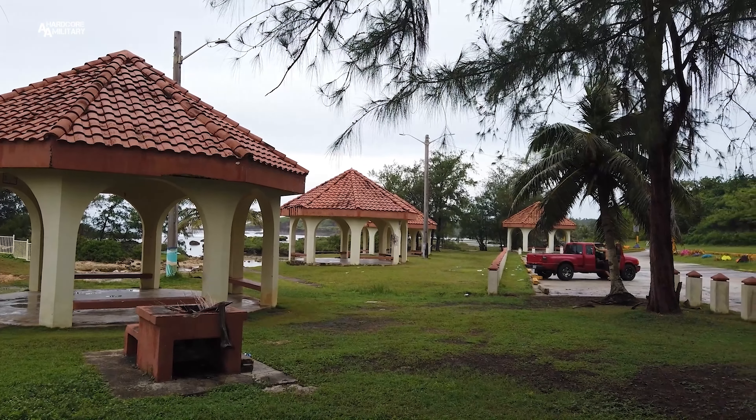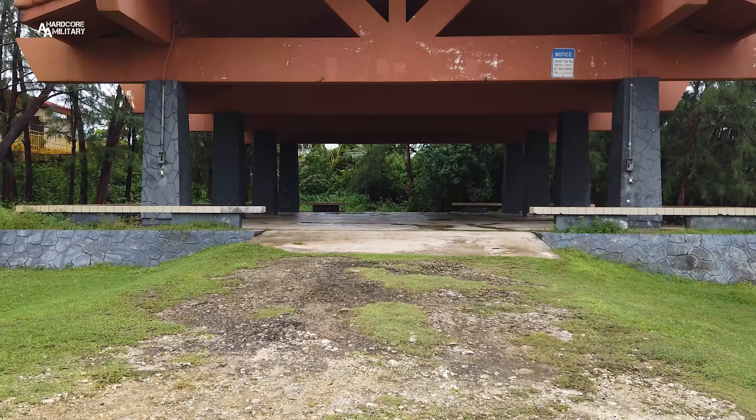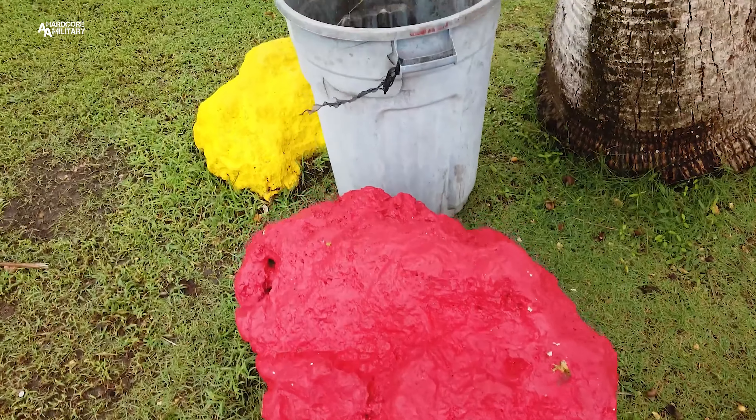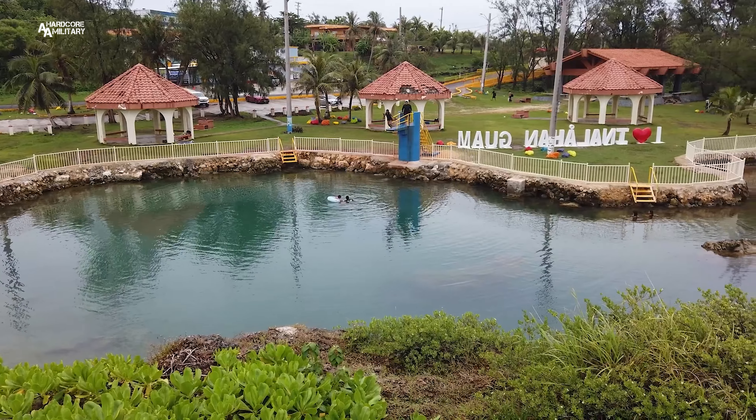This is a really great spot to bring your friends and family to come and chill at. They got these pavilions here that you can reserve — you just gotta call Parks and Recreation. Just know that there's no barbecue equipment, so if you're planning on barbecuing, you gotta bring your own stuff. Just make sure you keep the place clean because this is a public space and we wanna keep it nice for everybody.